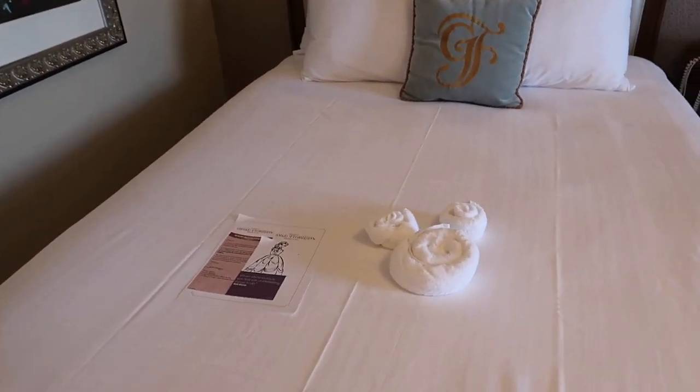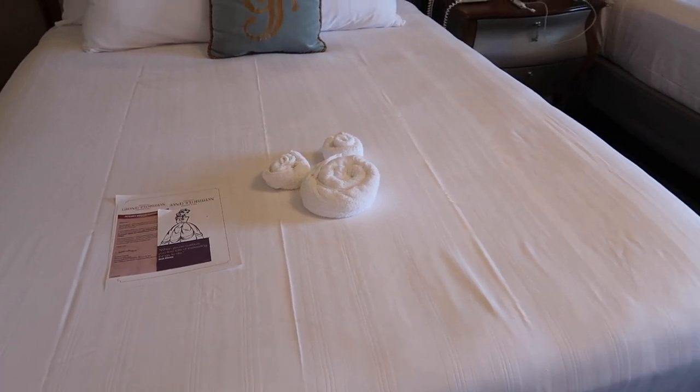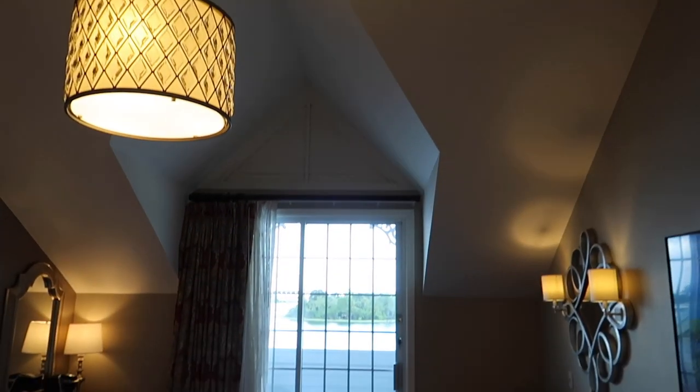I always sleep really well at this hotel. I don't know if it's something to do with being in the parks for that length of time or the fresh air, but I always sleep really well here. Because we're on the fourth floor, we're actually in the vaulted part of the ceiling, which I really like - it adds a little bit more character to it.